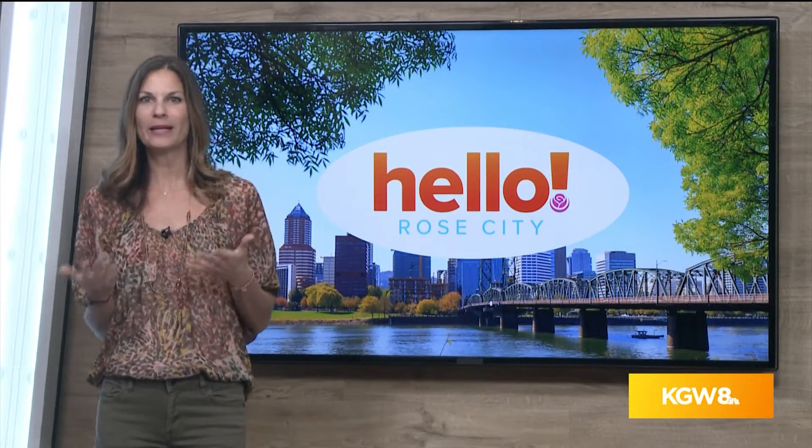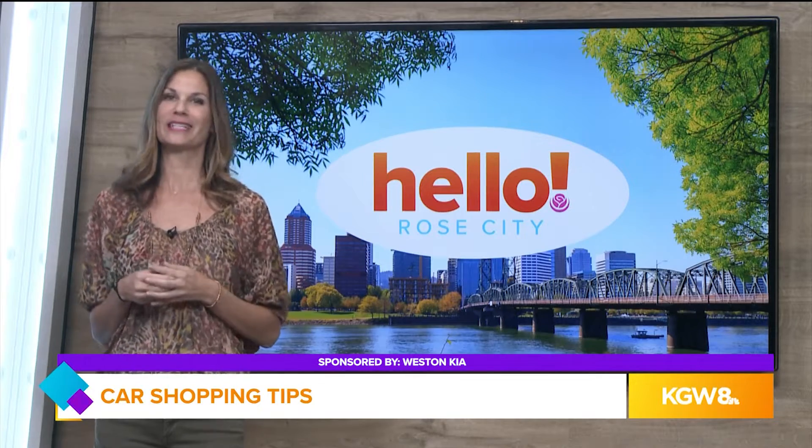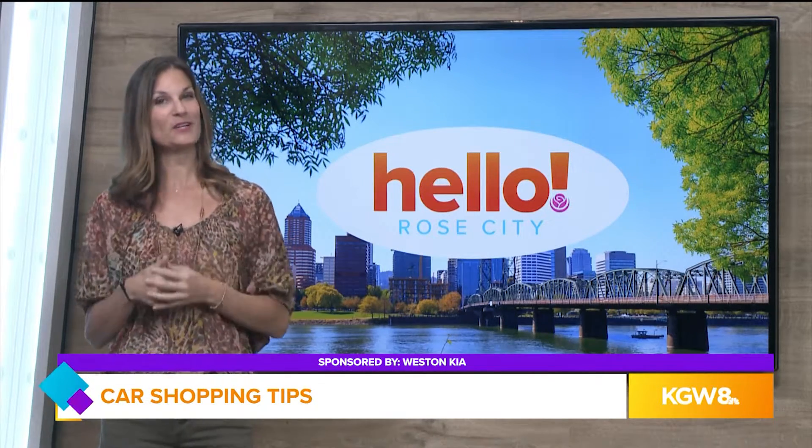Gas powered, hybrid, electric — when it comes to buying a car there are so many options. Earlier I visited Weston Kia to understand all the differences and see what's actually available.